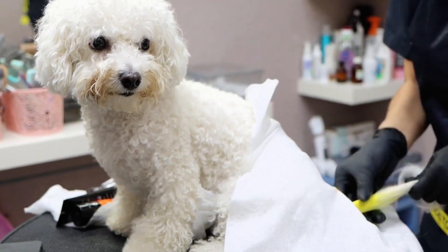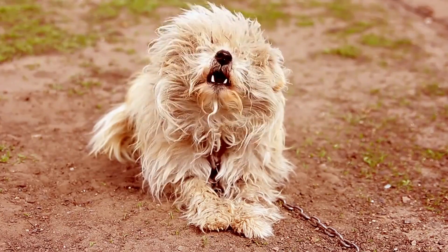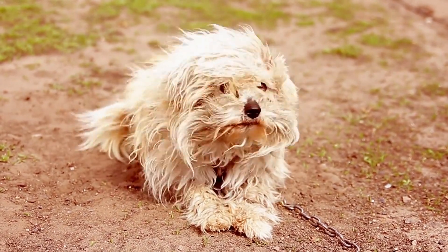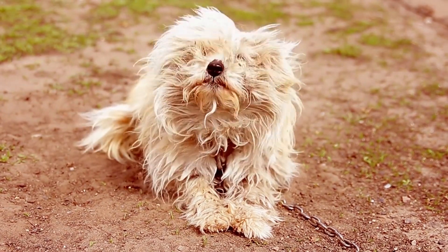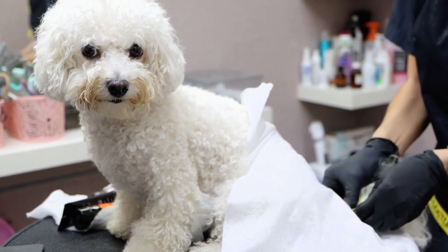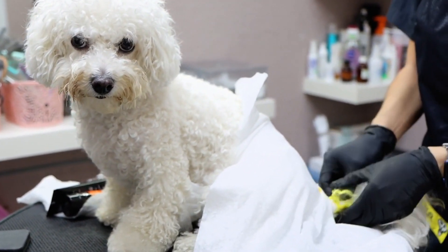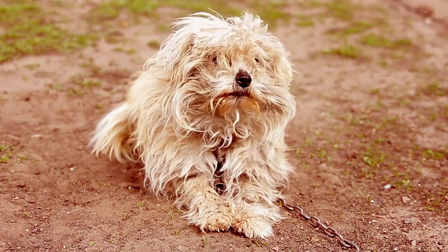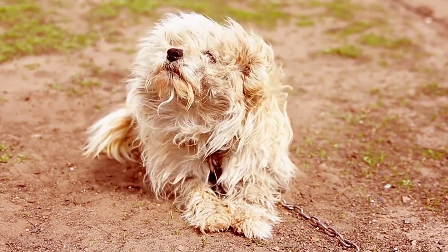If you've decided that a Bichon Frise is the right breed for you, it's important to choose a reputable breeder. Look for a breeder that is knowledgeable about the breed, cares for their dogs, and provides a clean and safe environment for their puppies. You can also consider adopting a Bichon Frise from a rescue organization or shelter.